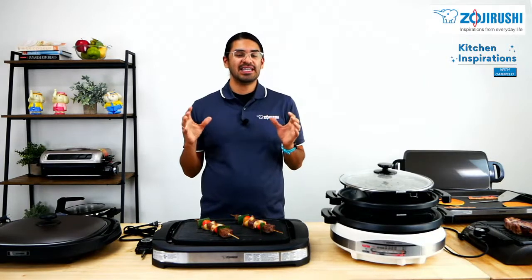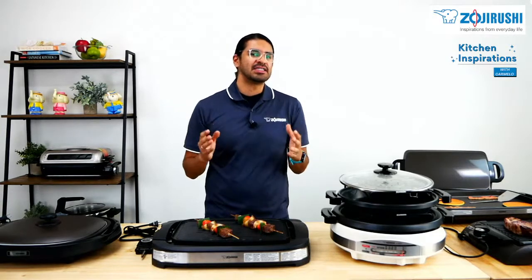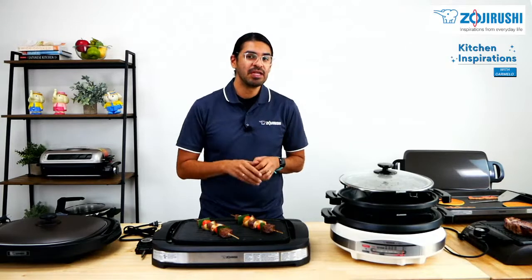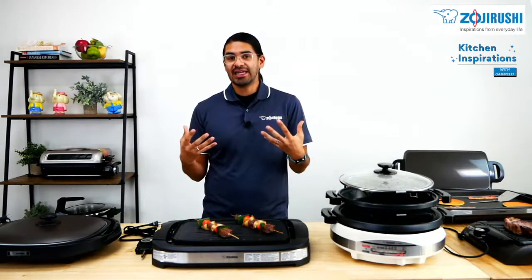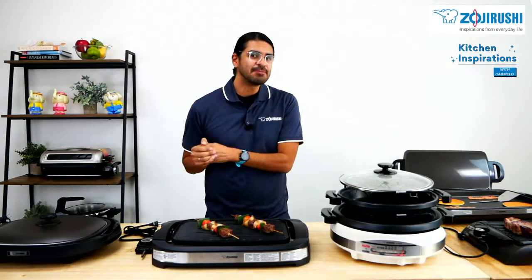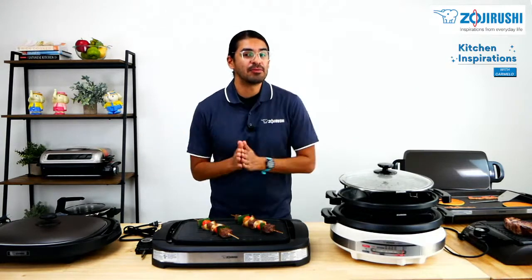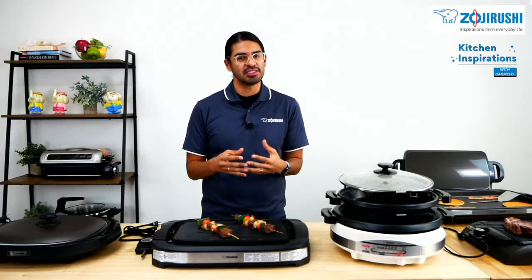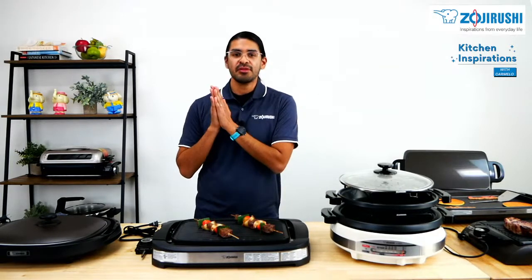What differentiates Zojirushi grills from traditional grills? To answer this, I have to tell you a little history of our company. Zojirushi is, in fact, a Japanese company. In Japan, especially in cities like Tokyo, there is not a lot of space to do outdoor grilling in your front or backyard. That is why a lot of people opt to have these grilling experiences indoors, which is why all of our grills are strictly electric.